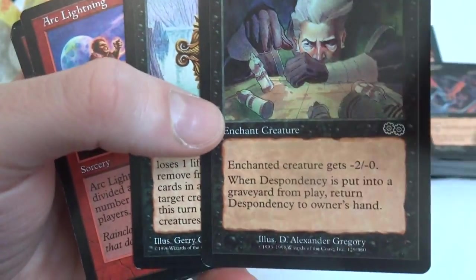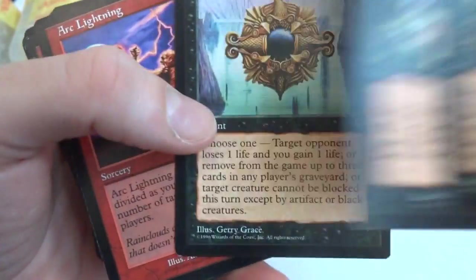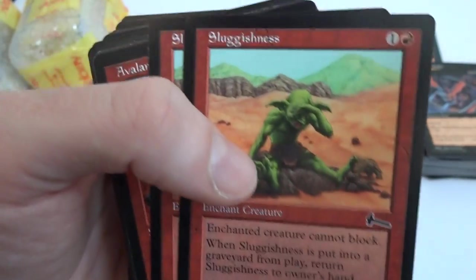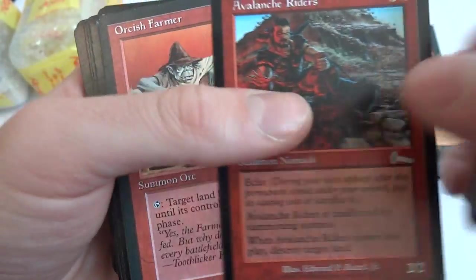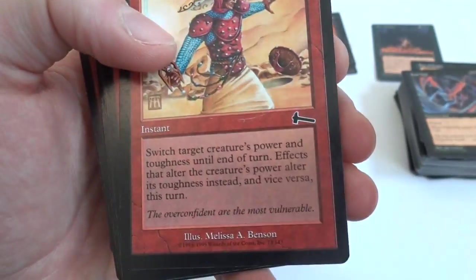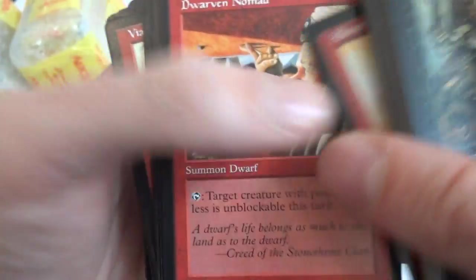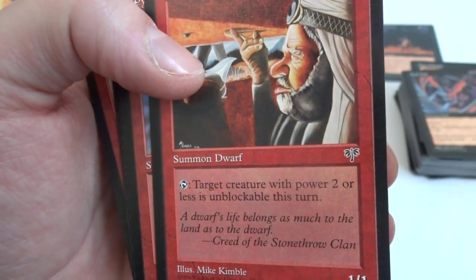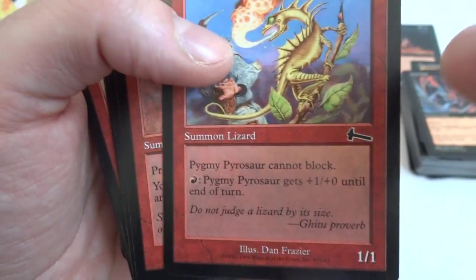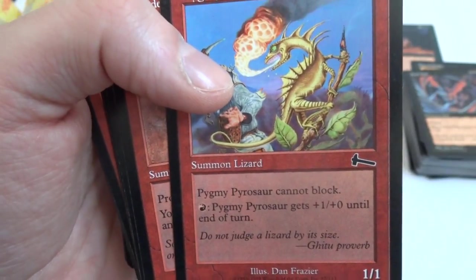Justice, Despondency, Ebony Charm, Stun. Sluggishness — this poor guy. Orcish Farmer, some Ice Age. What is that — Homelands, I think. About Face. Dwarven Nomad — target creature with power two or less is unblockable this turn. Pygmy Pyrosaur, really cool.